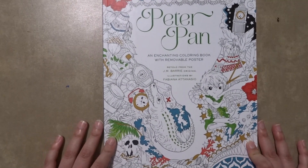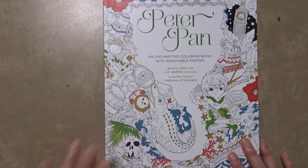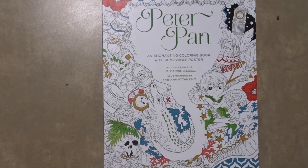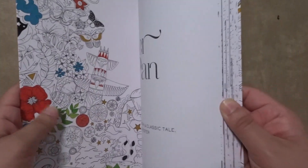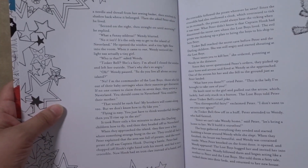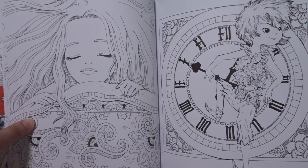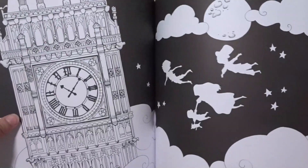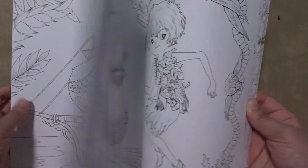Next up I am going to show you the full set of Fabiana Atanasio's coloring books. I have all of them, but some are in different languages because many of the U.S. versions were out of stock or not being sold anymore. First up is Peter Pan. In the beginning, each one has a story so you can read it. Since I collect Disney, these books are some of my favorites — I am a big Disney fan.